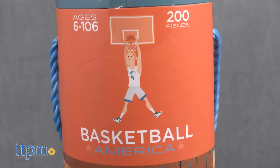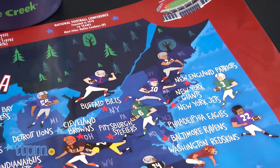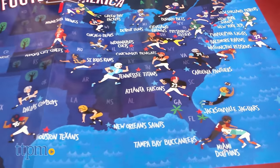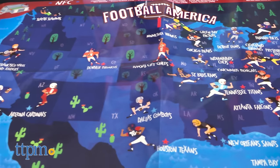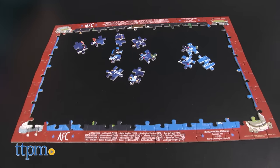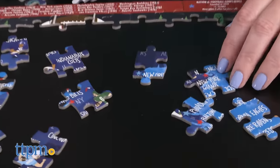Each one, sold separately, comes with a 200-piece puzzle and a matching poster. The image on both is a map of the United States with some Canada, marking where each league's team is located. These are a fun way to learn some geography, locate your favorite teams, and keep track of which teams you visited.